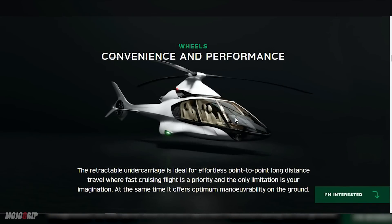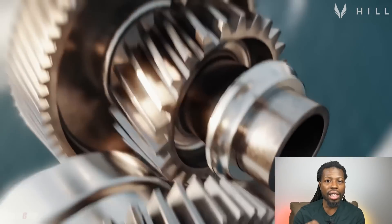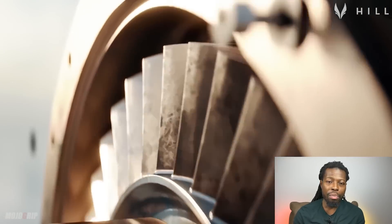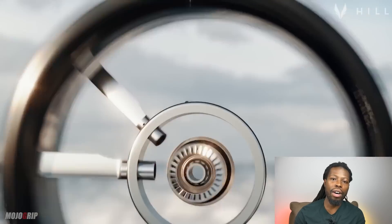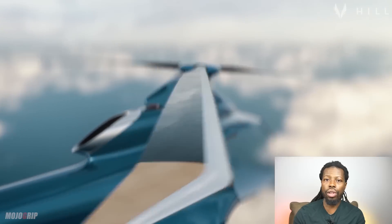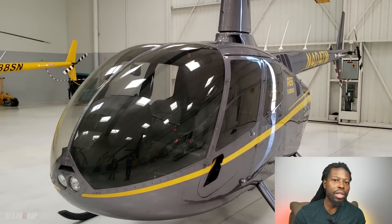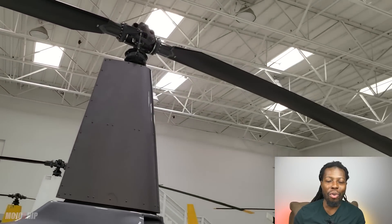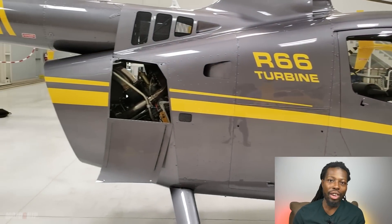Speaking of performance, this is where I believe this helicopter will knock everything else out of the park. The HX-50 is going to be powered by a turbine engine — they call it the GT-50 or GTN-50. Hills Helicopter is actually building their own engine because they can't find anything that will adequately power this helicopter. This engine will supposedly have up to 500 shaft horsepower — the most in its class. The only other helicopter I can compare this to is the Robinson R-66, and as we move through the performance data, the HX-50 knocks out the R-66 in just about every category.